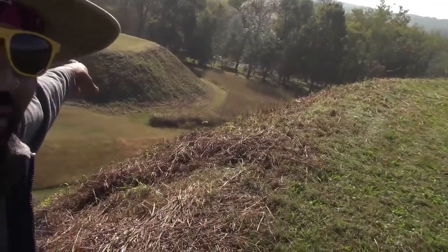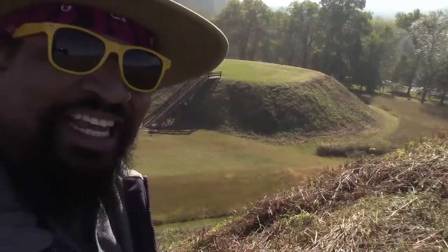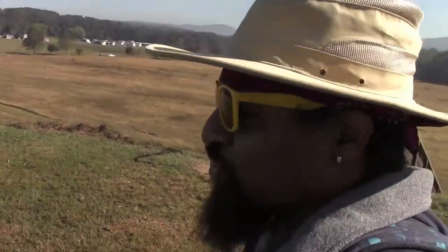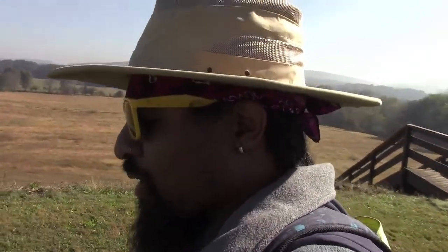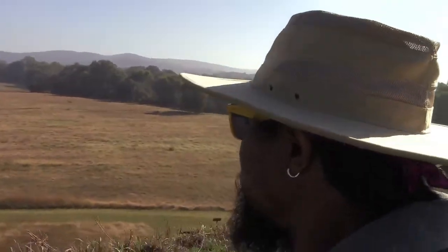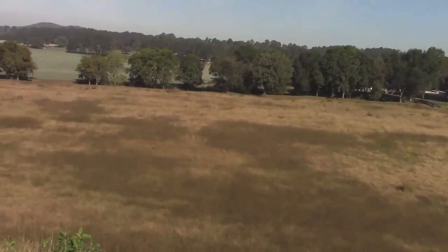Over there, that's another mound — a little bit smaller, but whoever was staying over there had status too, just not as much as the big chief. You got to use your imagination while you're up here. These people were around around 1000 AD, so they were in this area about a thousand and seventeen years ago. Look at all that land they had, even on the sides.